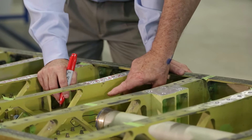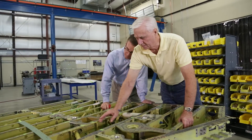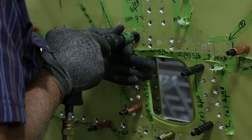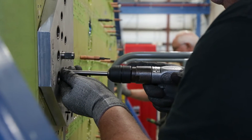Beginning with initial NDI inspections and damage assessments and using ACT-developed proprietary methods and tooling, ACT has successfully demonstrated the capabilities to repair and replace any and all components of the F-16 wing.